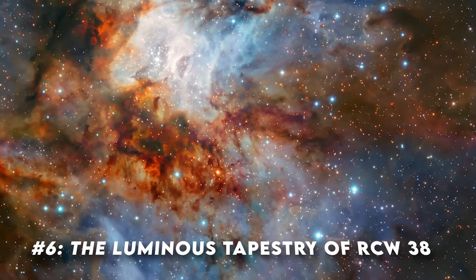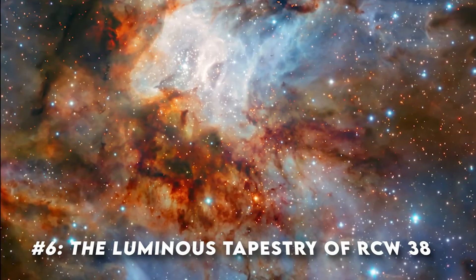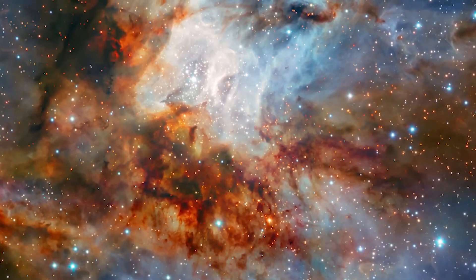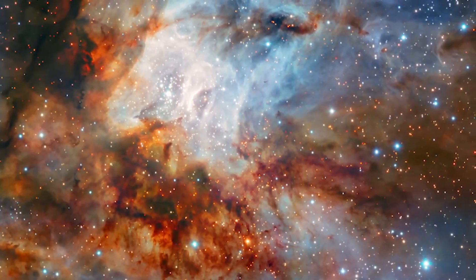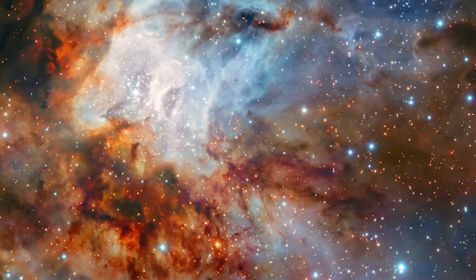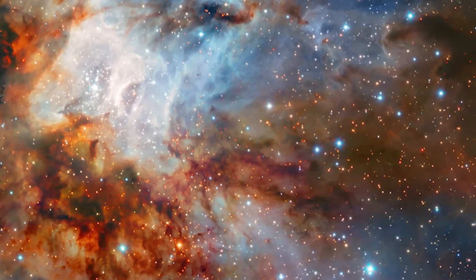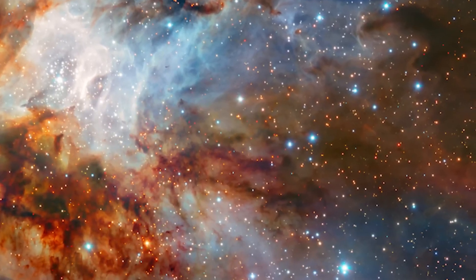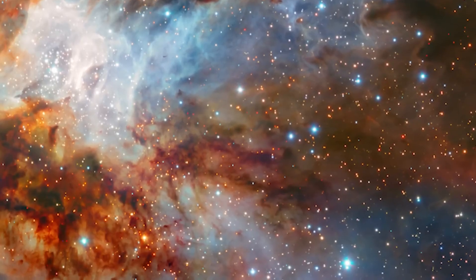Image number six: the luminous tapestry of RCW 38. In the cosmic expanse of the Milky Way, there lies a dazzling assembly of stars known as RCW 38, residing in the constellation of Vela. This star cluster is a splendid example of the universe's natural artistry, and the James Webb Space Telescope, with its unparalleled observation capabilities, offers us a glimpse into this stunning cluster. RCW 38 is a young, vibrant gathering of stars.